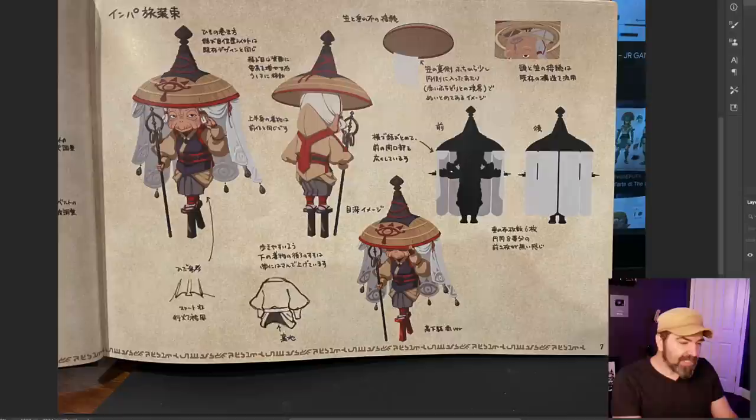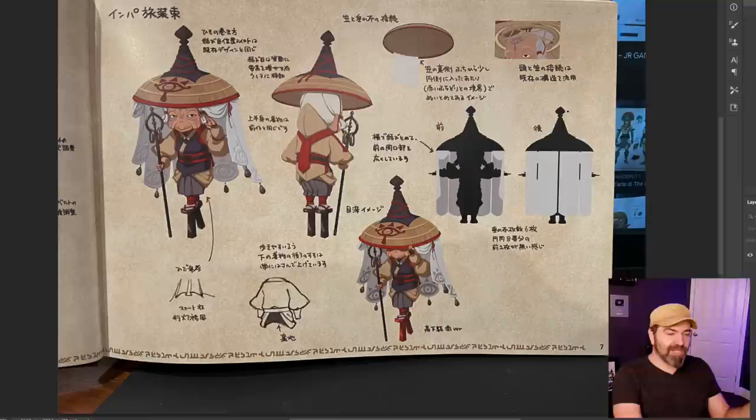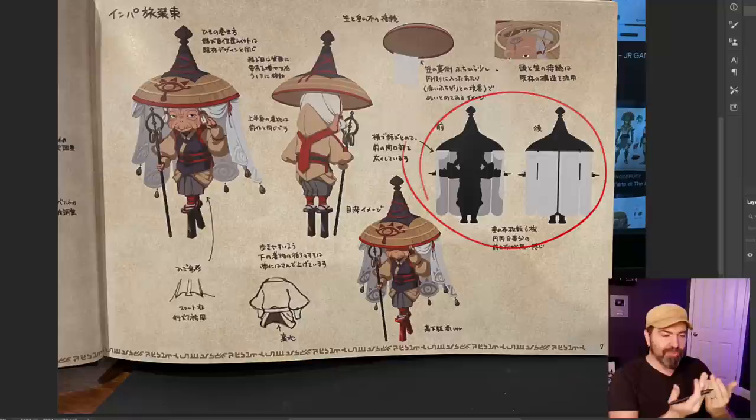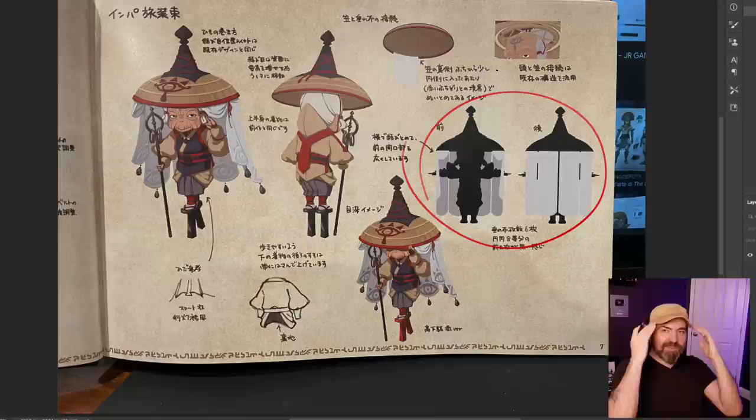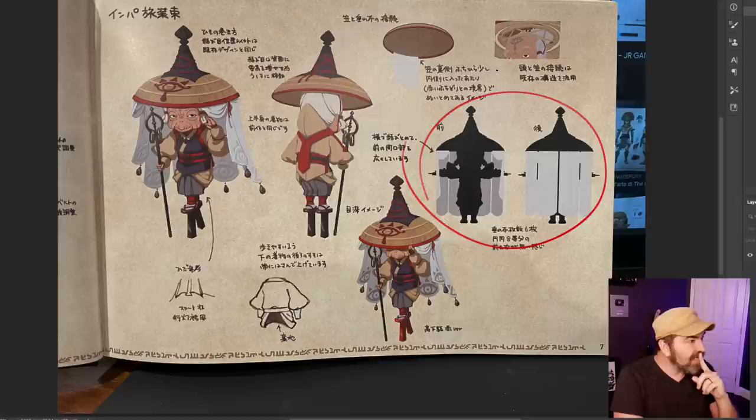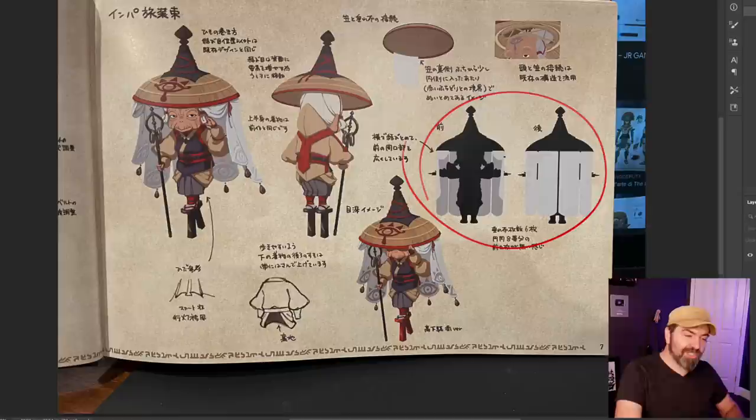Without putting so much effort into it, this artist shows you how that curtain closes — just so we have an understanding of it. Maybe she never even does that in the game. I think in Breath of the Wild she does — actually no, it was in Skyward Sword, a different version of Impa. But anyway, we need to understand how it works, that it closes.